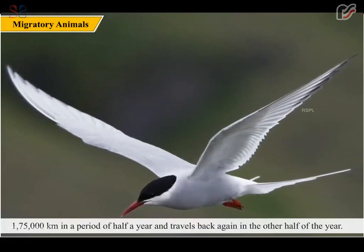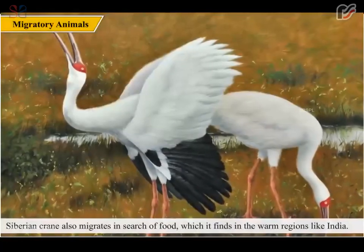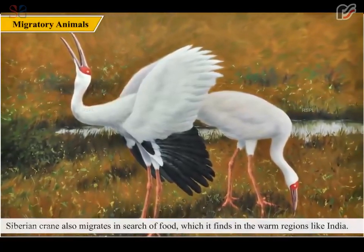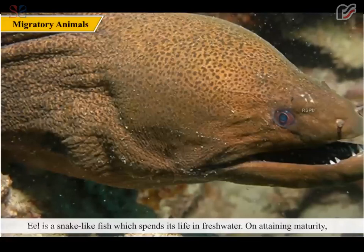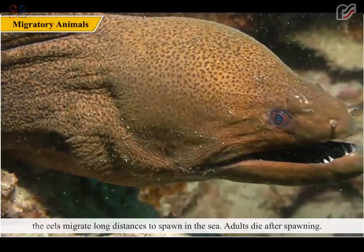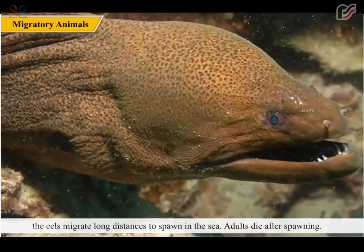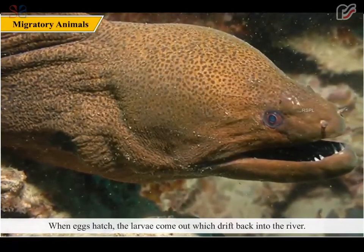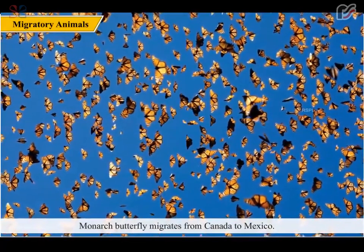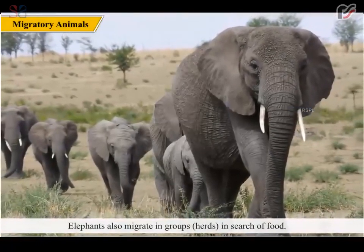The Arctic tern travels back again in the other half of the year. The Siberian crane also migrates in search of food, which it finds in warm regions like India. The eel is a snake-like fish which spends its life in fresh water; on attaining maturity, eels migrate long distances to spawn in the sea. Adults die after spawning, and when eggs hatch, the larvae drift back into the river. The monarch butterfly migrates from Canada to Mexico. Elephants also migrate in groups called herds in search of food.